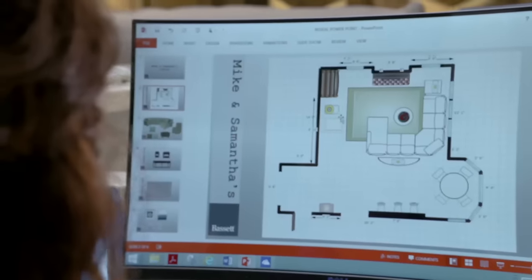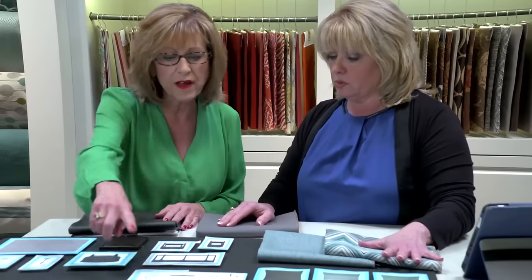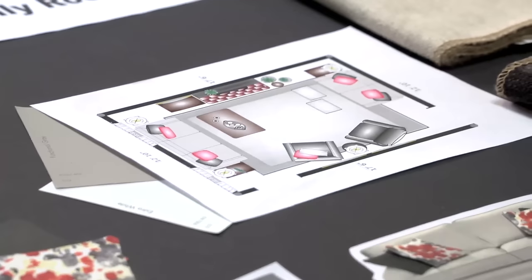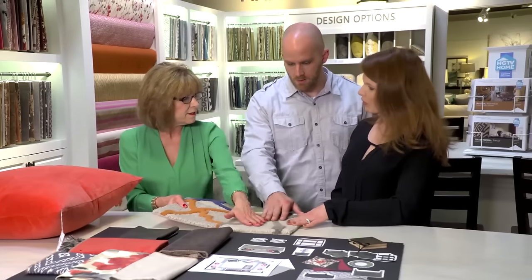I like to present the entire picture of what their room is going to be. We actually do a design board where we'll have the fabrics on there with the furniture placement in the room, so that they can get a visual of what the room ultimately will look like.